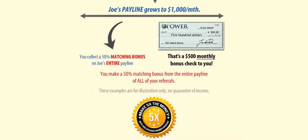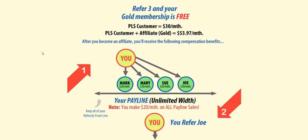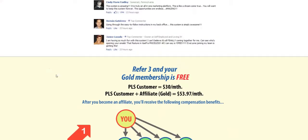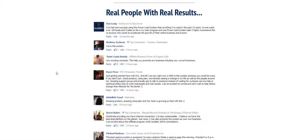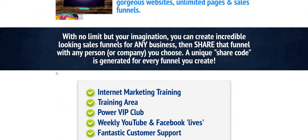So if you refer people to PowerLead system and they are successful with the affiliate program, a certain amount of those commissions will be passed up to you in the form of matching check bonuses. The whole network marketing downline building approach will appeal to people. However, I've also seen people use PowerLead system more to promote other products and services rather than just reselling the system itself, which is really good to see. That's the sign of a good product.